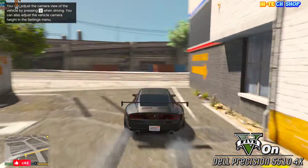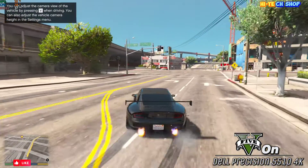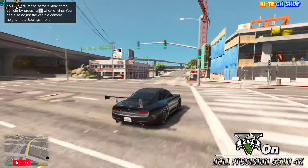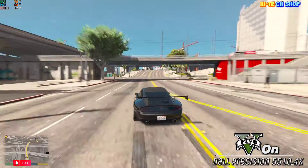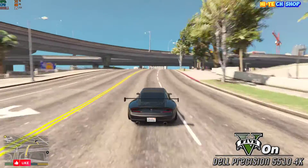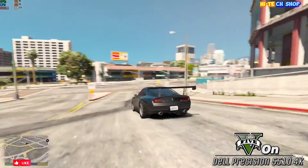GTA 5 gameplay begins. In-game dialogue: 'I don't want no unnecessary bullshit here, alright? I don't give a shit. There's a reason Simeon pays a couple of mean-looking motherfuckers to come repo this shit. We ain't Girl Scouts.' 'In your case, I ain't so sure about that.' 'Step up, nigga.'